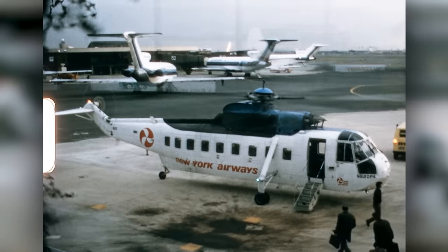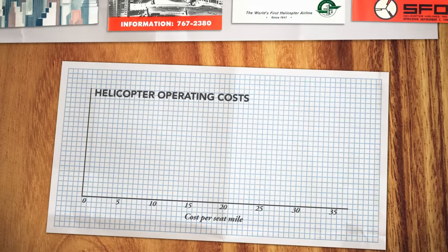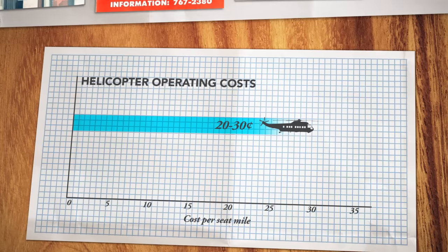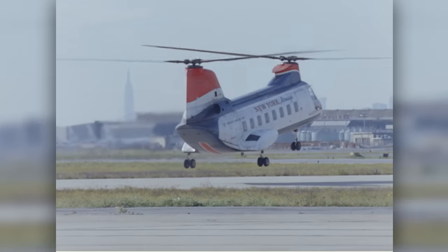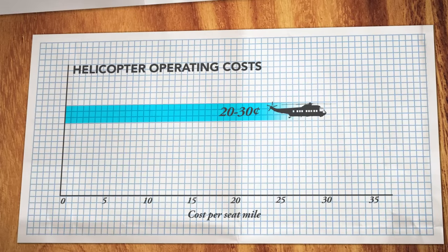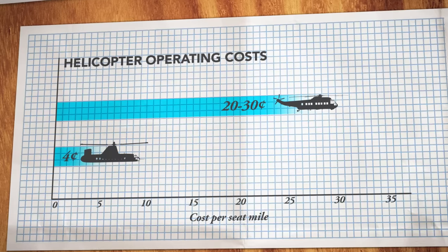The problem was, none of them were actually making money. Because helicopters were simply too inefficient, operating anywhere from 20 to 30 cents per seat mile. And the only way helicopter airlines like New York Airways could even exist was through government subsidies to offset operational costs. But the Rotodyne was going to change all that, bringing costs down to as little as 4 cents per seat mile, which would make helicopter airlines profitable.